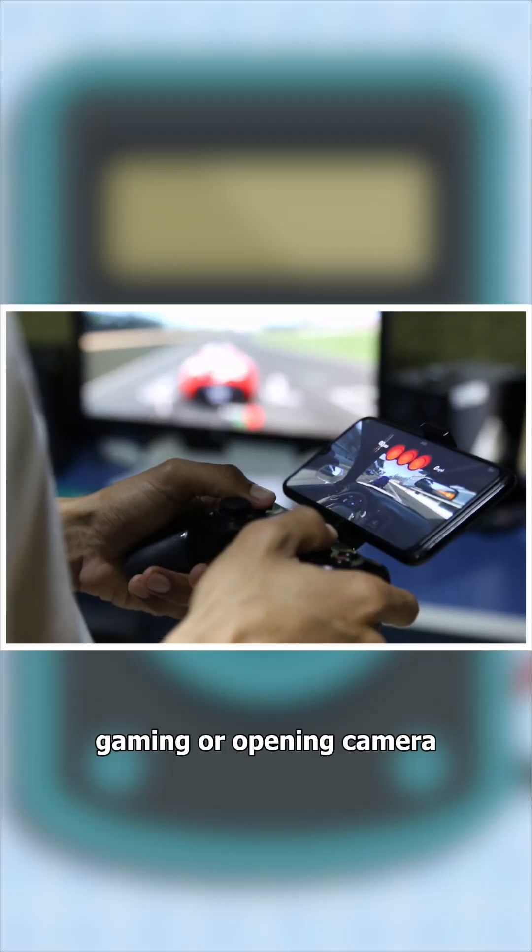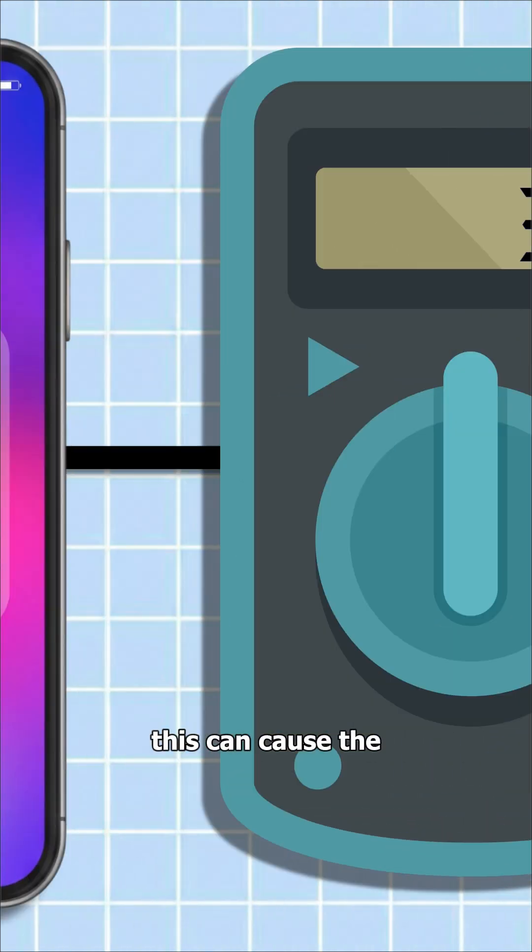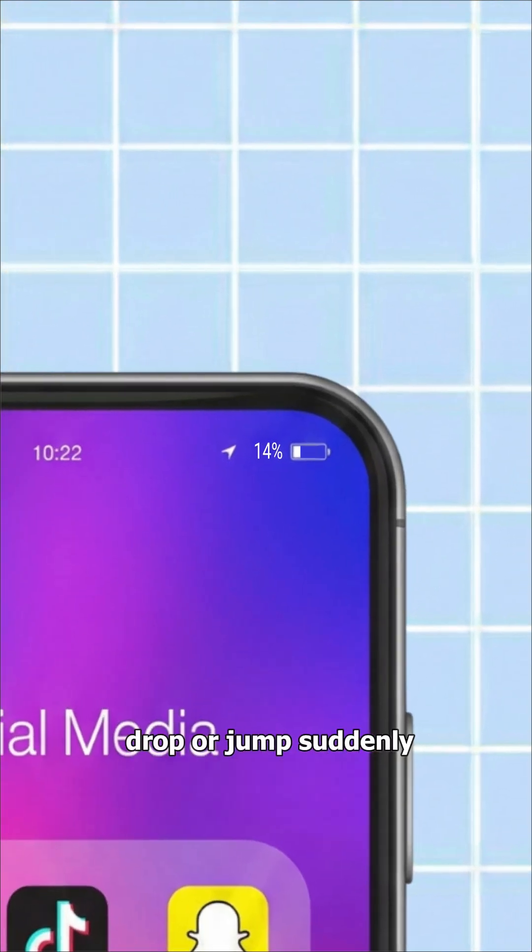On top of that, heavy tasks like gaming or opening the camera suddenly pull a lot of power, causing the voltage to dip instantly and bounce back. This can cause the battery percentage to drop or jump suddenly.